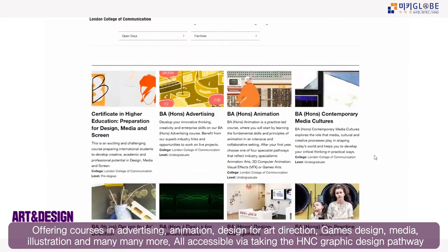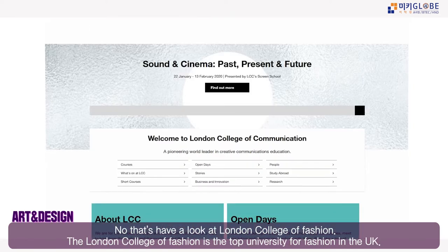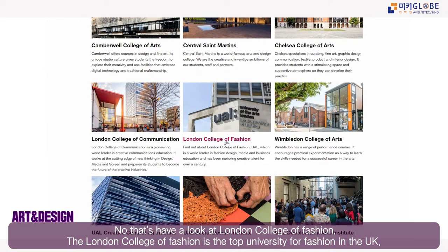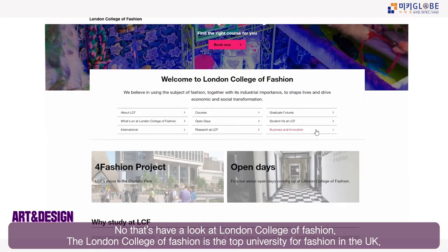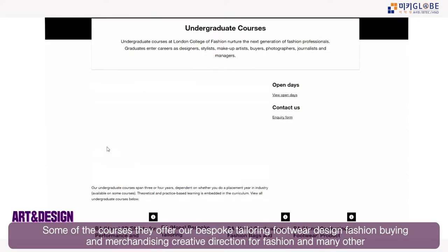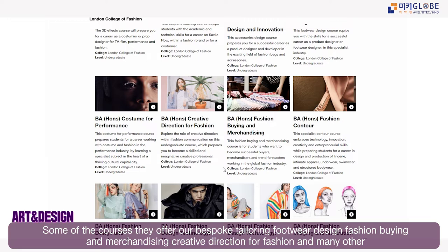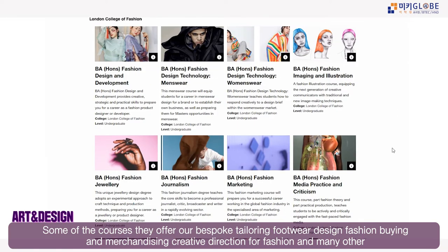All LCC courses are accessible via the graphic design HNC route, so if you want to study there, taking the graphic design pathway is recommended. London College of Fashion is the most famous college for studying fashion design, and all courses are accessible via the fashion and textile route.